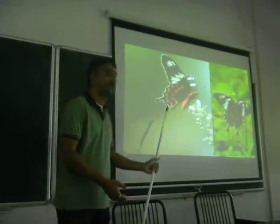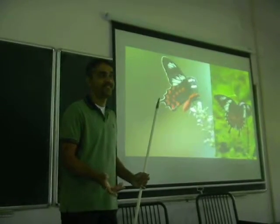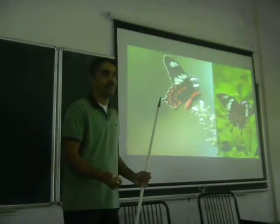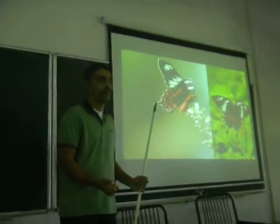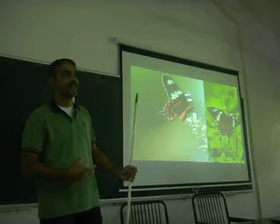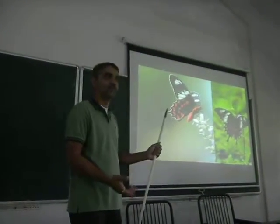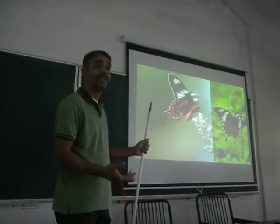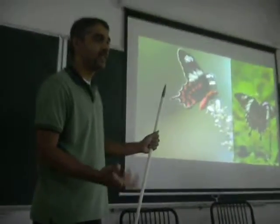Now the third question: why is this butterfly toxic or unpalatable? Any guesses? So it's toxic — it has some chemicals in its body which make it toxic. From where does it get them? From plants.